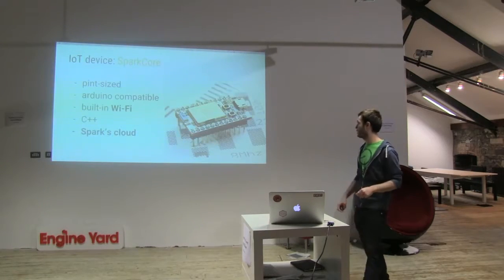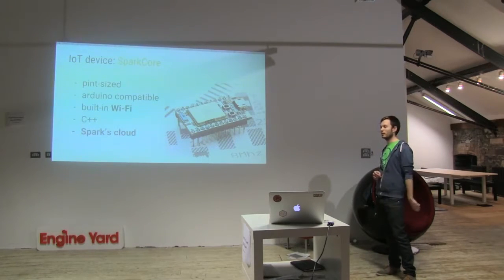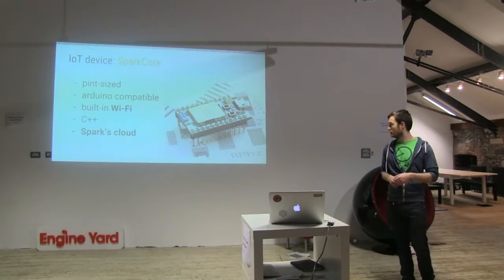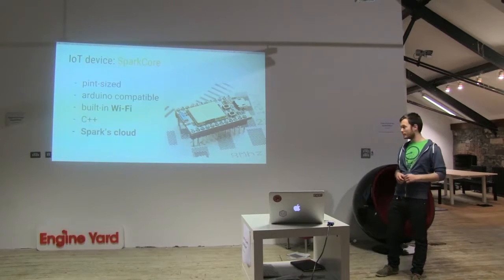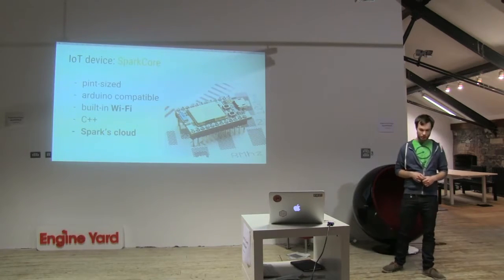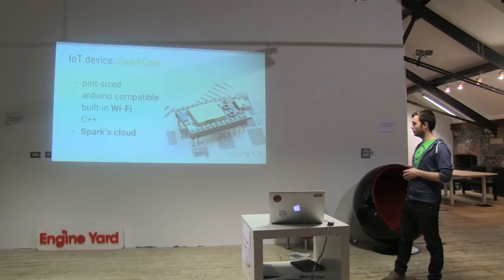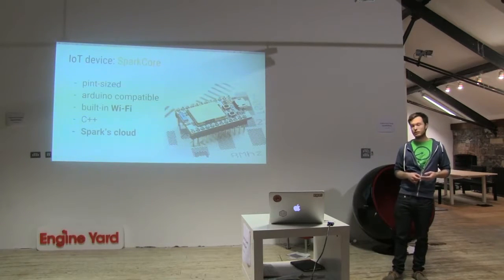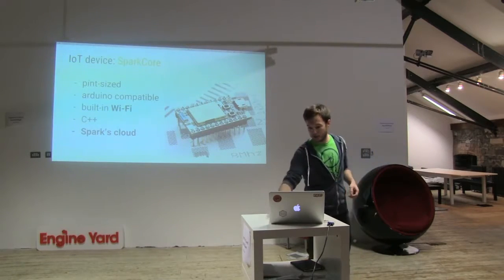We moved to the Spark Core. It's a publicly available connected device — you may have heard yesterday's announcement that they're starting to build a cellular data device, which is pretty interesting. It has built-in Wi-Fi and you program it in C++. But why is it really important? Because it comes with the Spark cloud. It's an open-source cloud implemented in Node.js. With that, you can interact with your hardware via REST API and server-sent events. And because it's open source, you can deploy your own production-quality service. I think it's pretty impressive.